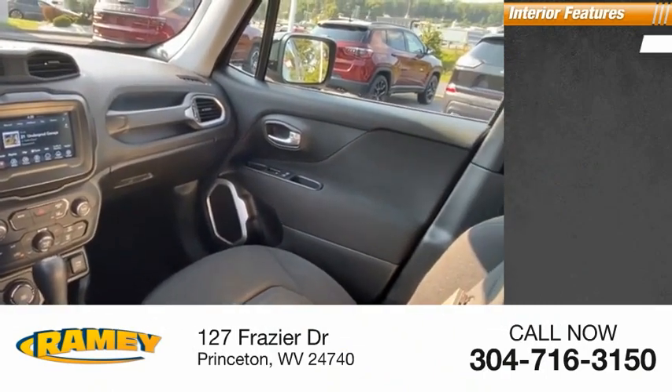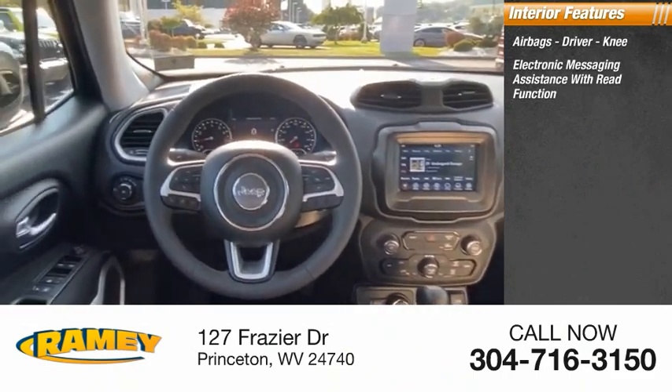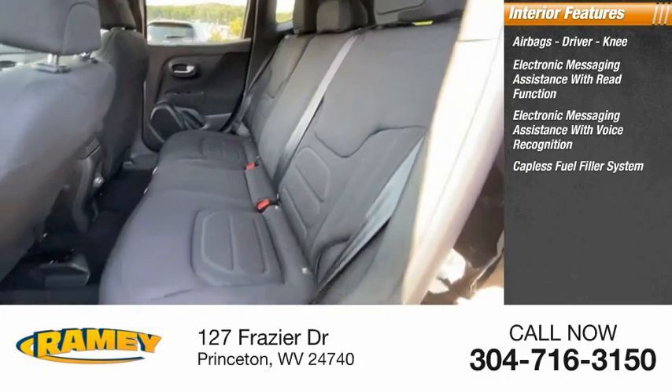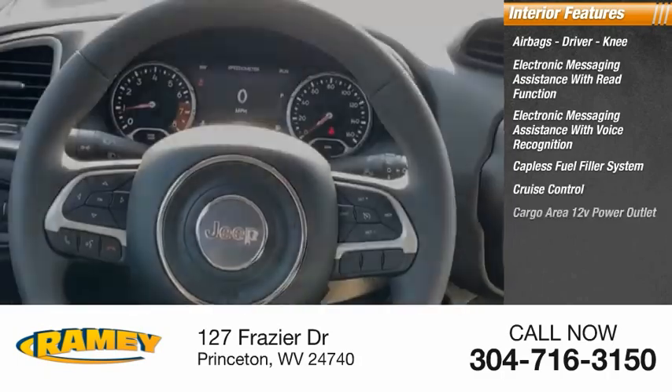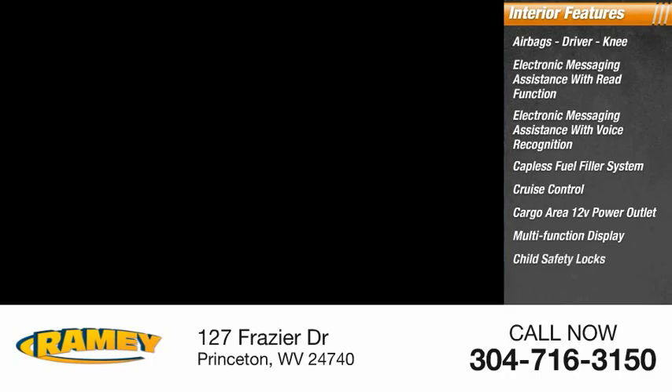Inside you'll find airbags — driver and knee — electronic messaging assistance with read function, electronic messaging assistance with voice recognition, capless fuel filler system, cruise control, cargo area 12-volt power outlet, multifunction display, and child safety locks.